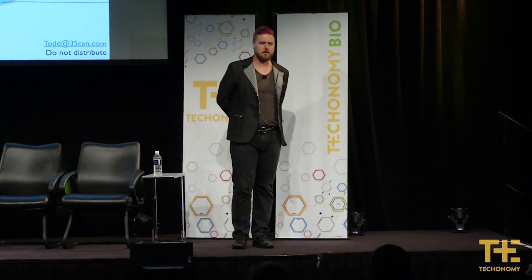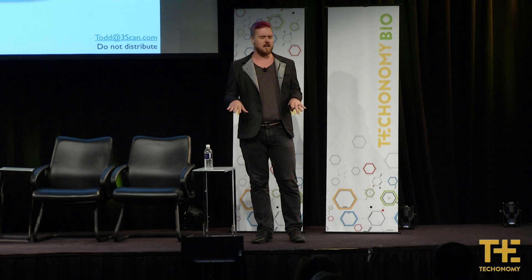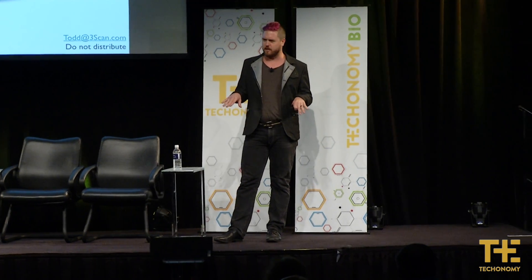Before I start, I want to thank Lindy and Breakout Labs. They were our first money in, and I can tell you that if you're starting a bio company, you should absolutely talk to them because it's the best deal you'll ever get and the most help you'll ever get. The stuff that I'm showing you wouldn't be possible without her.